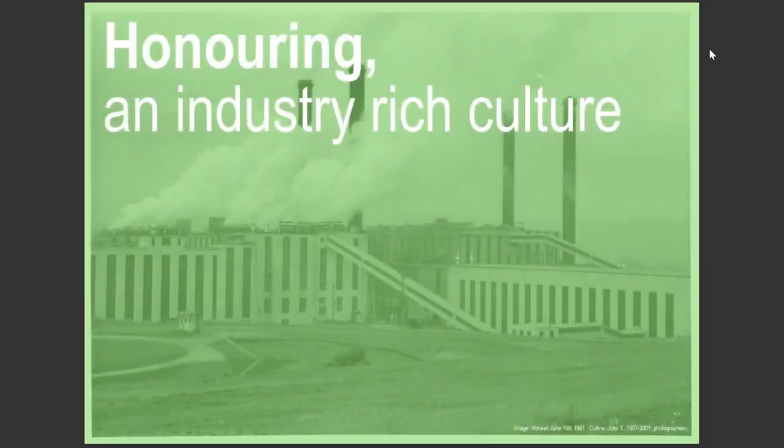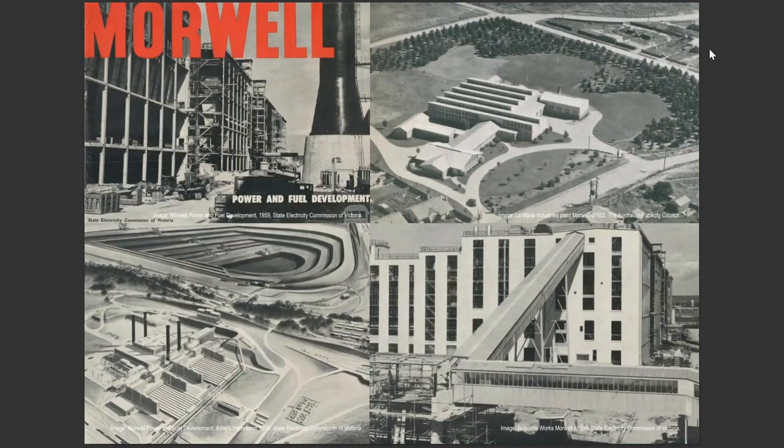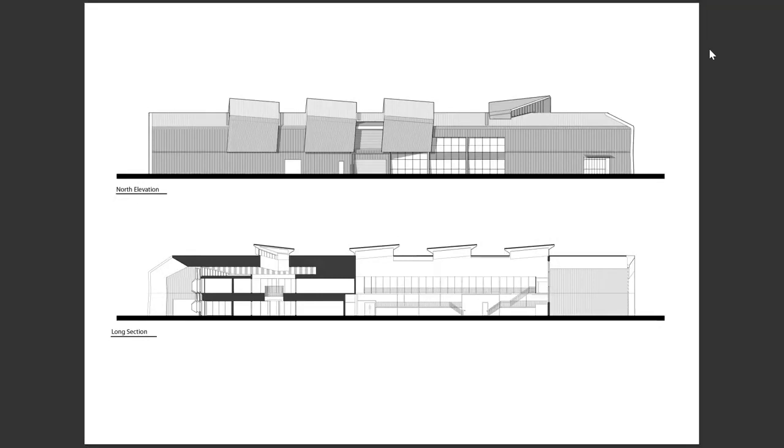Honouring an industry-rich culture: as noted, there's a key history of Morwell which we acknowledge — we see it as something not necessary to repeat, but to honour. There is a spectrum of industrial historical typologies representing Morwell's past, and we sought the opportunity to reinvigorate and reinvent this imprint of history. This section and elevation illustrates our ambition to create an airy and lightweight depiction of a well-defined shed. You can see in the roof form its modern interpretation of a sawtooth roof, which we've drawn from those previous typologies.